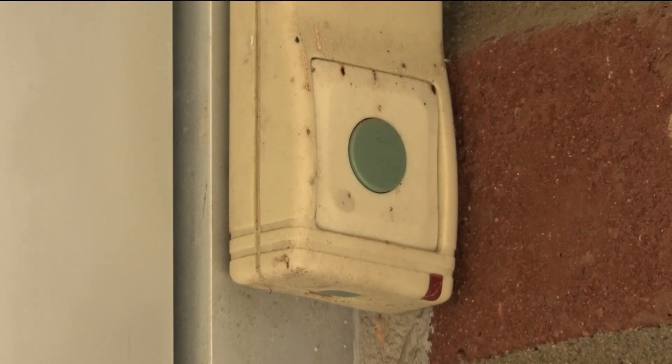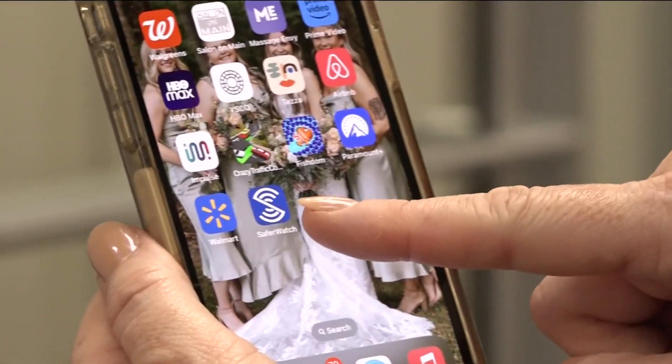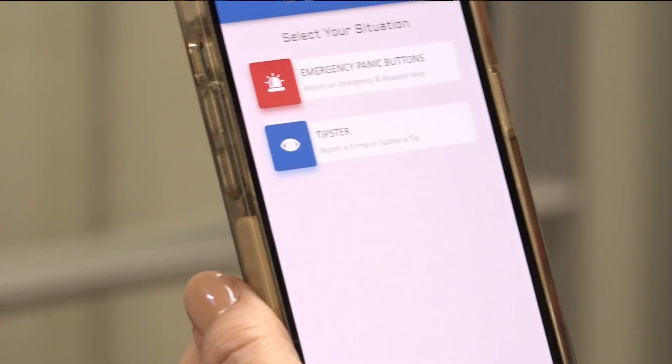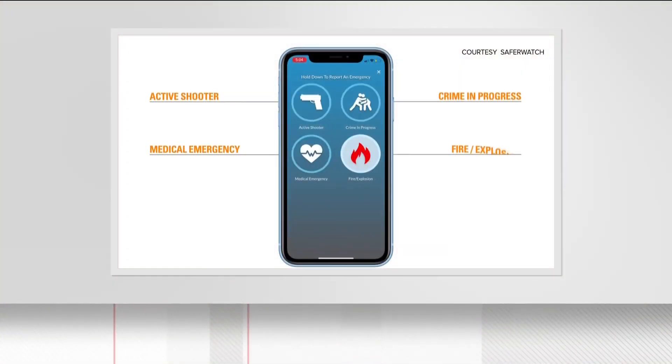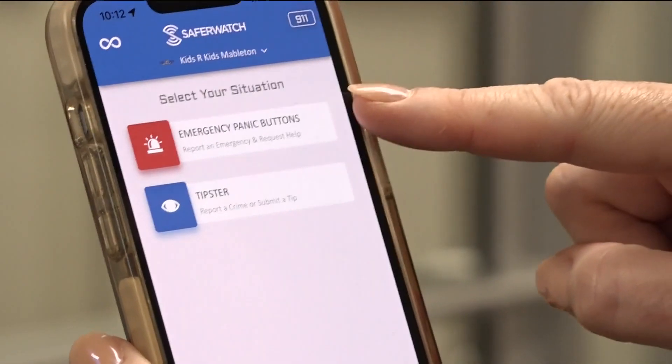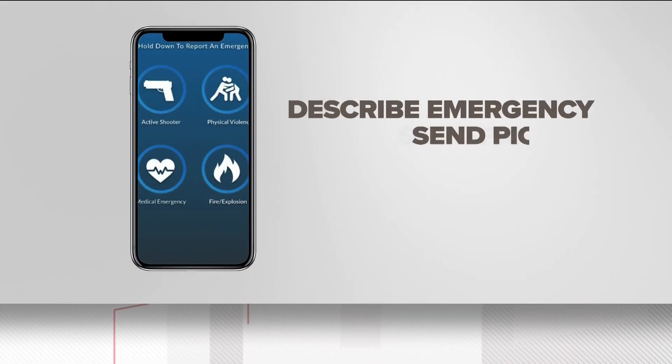Teacher Nyla Browder knows all about the panic buttons around the building. Thanks to new technology, she now keeps one with her at all times. SaferWatch is a smartphone app that allows teachers to alert school administrators and emergency dispatchers to a problem. You have the option to hit the emergency panic button. The app allows you to describe the emergency and send pictures, all without saying a word.